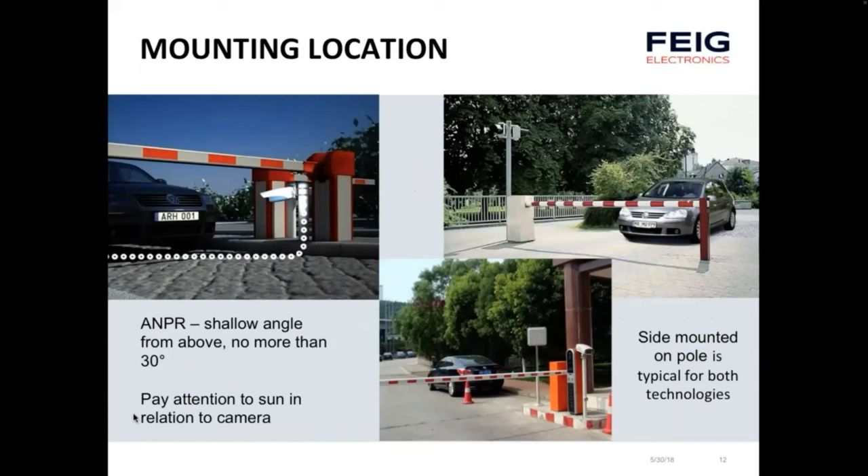Regarding mounting locations, ANPR readers work best at a shallow angle — no more than 30 degrees above the vehicle — to avoid parallax errors in the captured image. You also need to pay attention to the sun's position, which changes during the day and season, potentially blinding the camera from capturing good quality images. Both license plate recognition and RFID commonly use side-mount and pole-mounted structures.